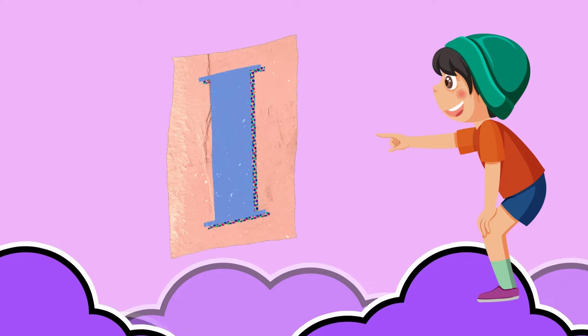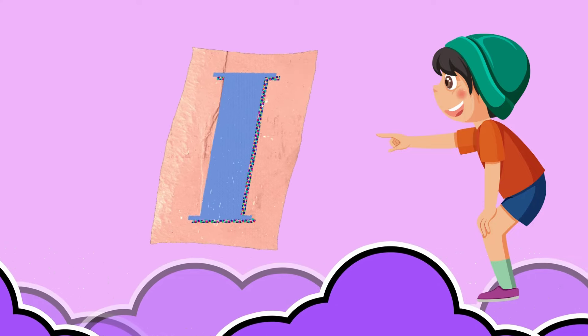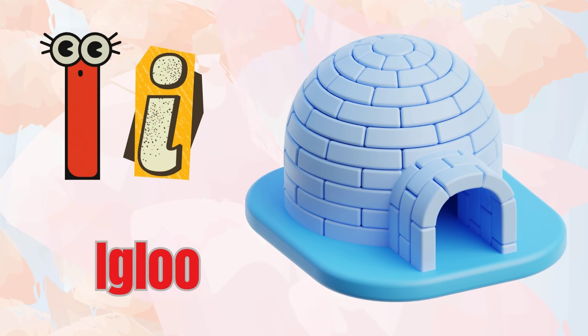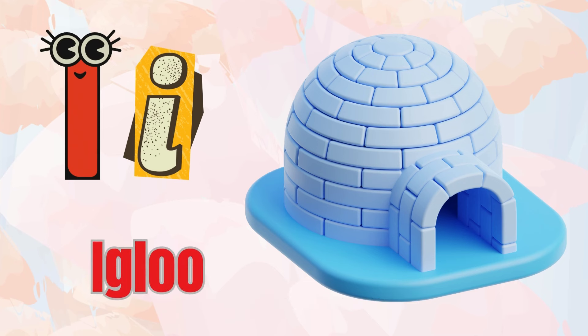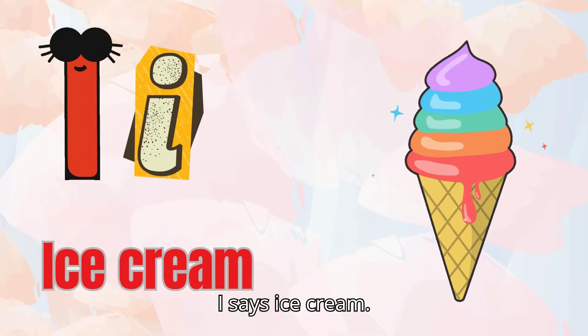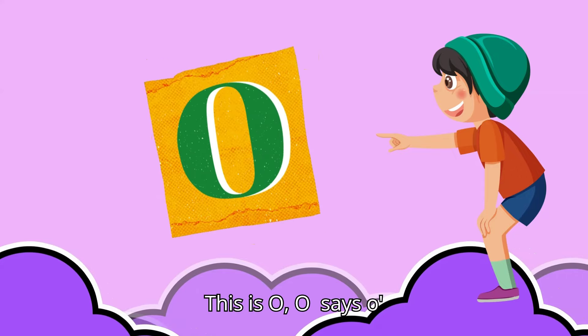This is I. I says 'I,' like igloo. Can you say igloo? Fantastic! Let's find more I words. I is for insect. I is for ice cream.